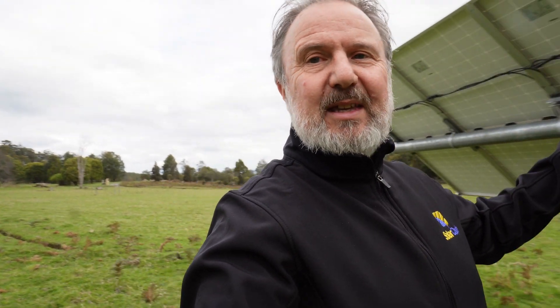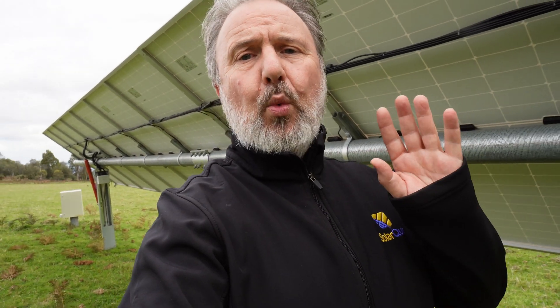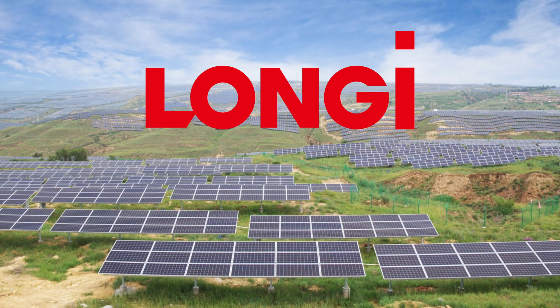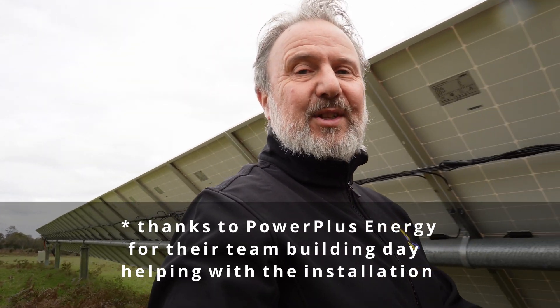Let's have a look at the solar trackers up close. Behind me is the beginning of the 90 meter long single axis tracker. These are technically called 1P trackers — one panel wide. The panels are Longi Solar 435 watt mono PERC half-cut modules — Longi Solar being one of the biggest utility-scale panel manufacturers in the world. They're facing west at the moment because it's the afternoon. Installing these was quite a job mainly because of all the walking, but we had good help from electricians and laborers.